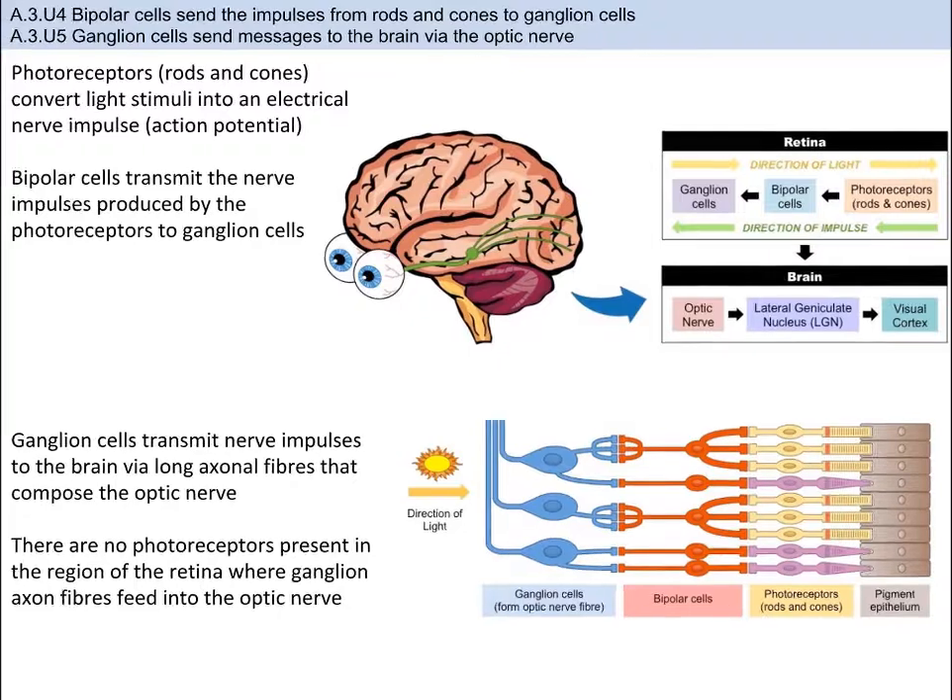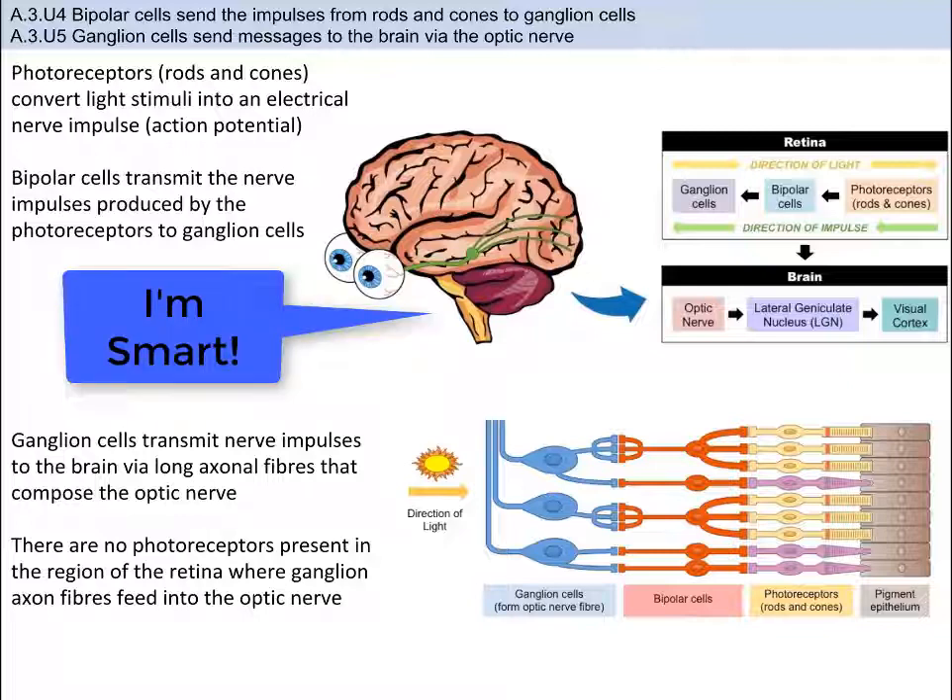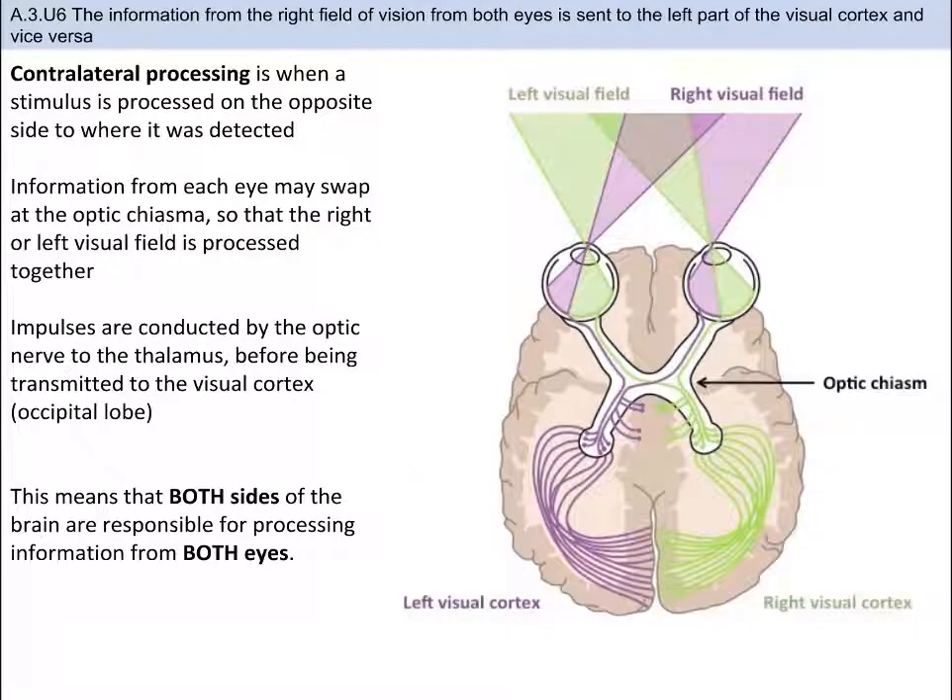It is worth pointing out that there are no photoreceptors where the ganglion fibers feed into the optic nerve. This region is called the blind spot, as visual information cannot be processed at that location. However, the brain interpolates details from the surrounding regions so that individuals do not perceive a visual blind spot. In option A2, we learn that the brain processes contralaterally — meaning a stimulus on one side of the body, such as the right side, is processed by the other side of the brain, in this case the left side.